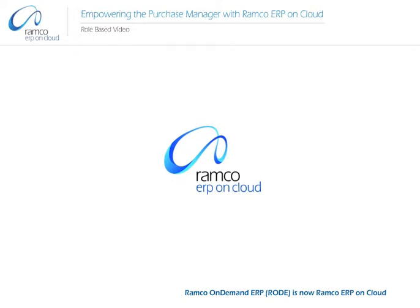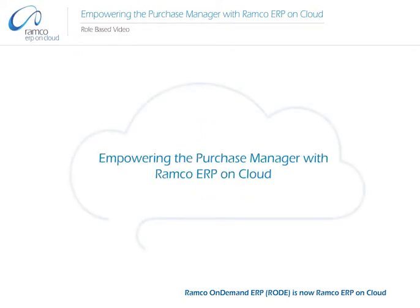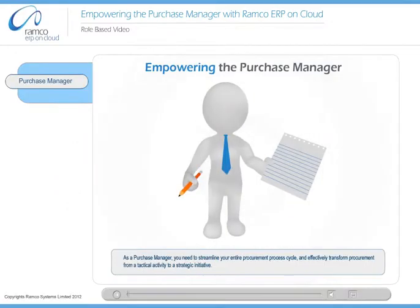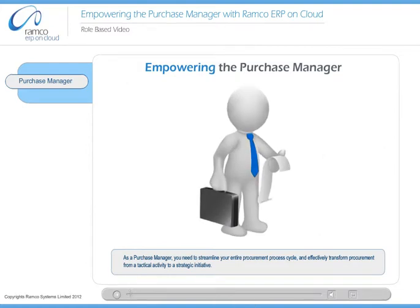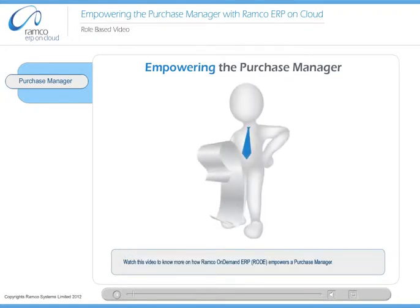Welcome to Ramco Systems. Empowering the Purchase Manager. As a purchase manager, you need to streamline your entire procurement process cycle and effectively transform procurement from a tactical activity to a strategic initiative. Watch this video to know more on how Ramco On Demand ERP Road empowers a purchase manager.